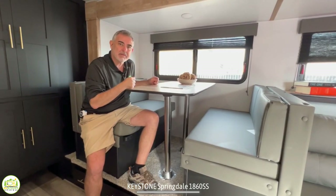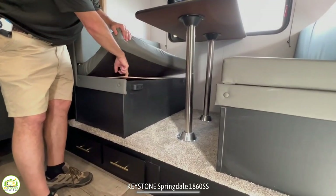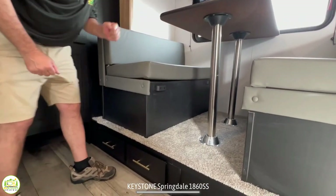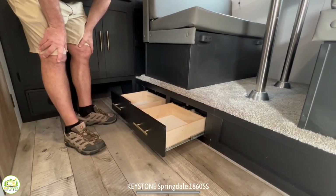Perfect camper for a family of four. You can also pull up the cushions and the plywood underneath, and there's storage underneath both of the dinette booths. In addition there are two more drawers located here under the dinette for even more storage.